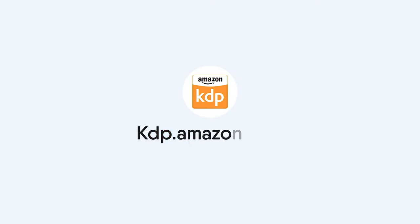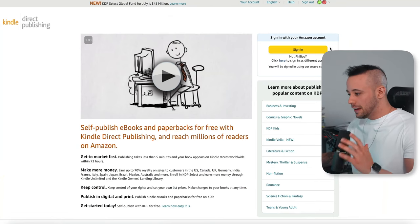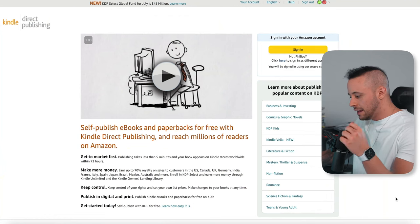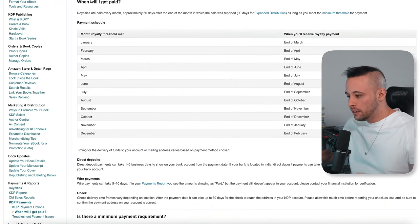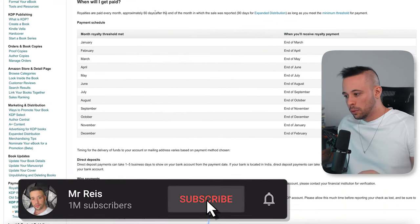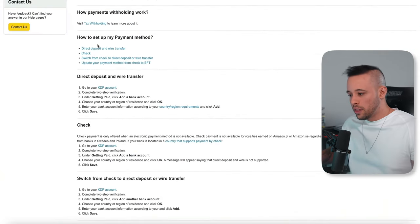After your book is saved, go to Amazon KDP — just type that in Google. When you reach the Amazon KDP website, log in. Before we log in, let me explain how you get paid. You'll get paid once a month, approximately 60 days after the end of the month in which the sale was reported. Payment methods include direct deposit to your bank account, wire transfers, or checks.